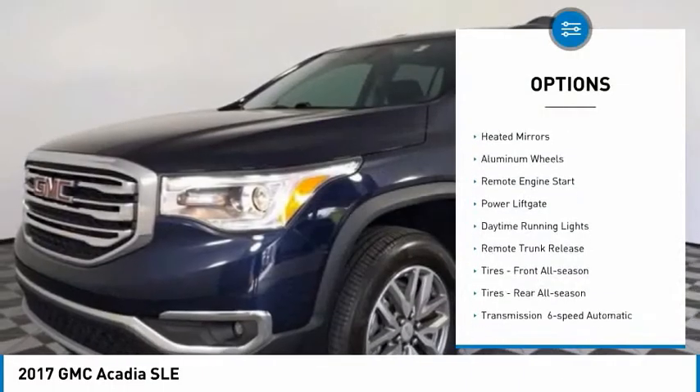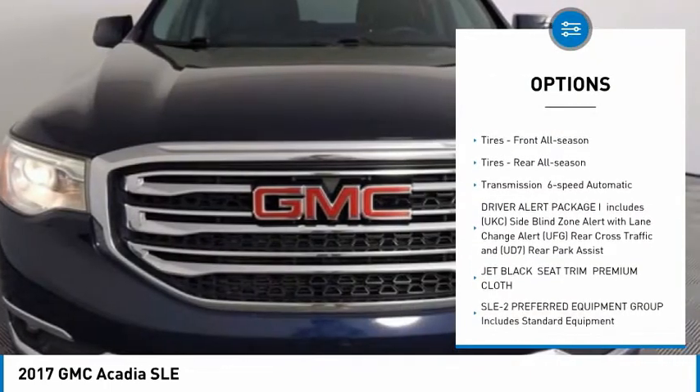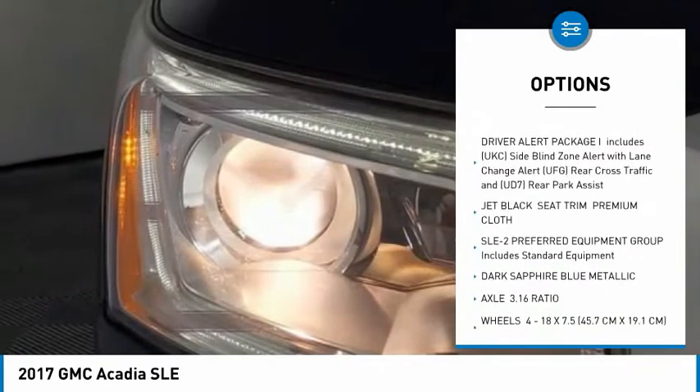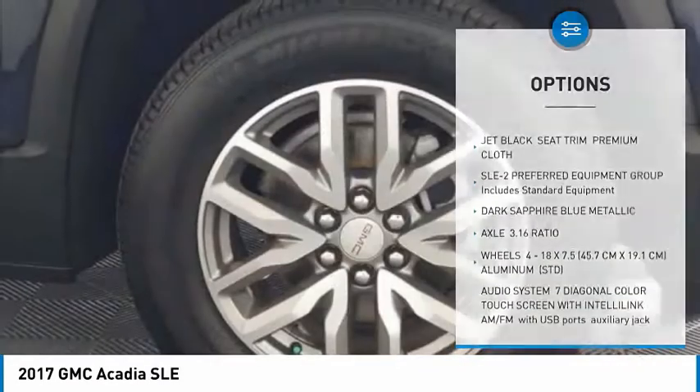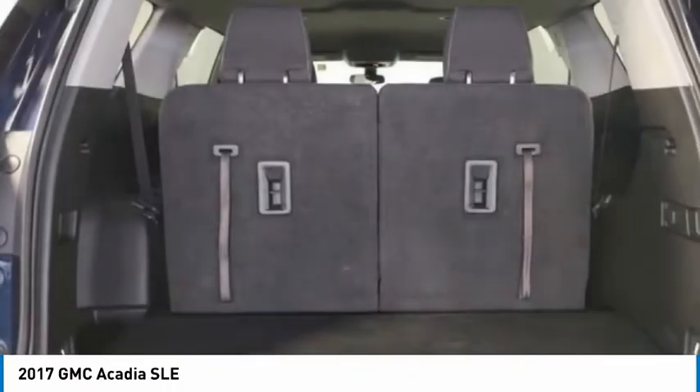Tire pressure monitor, heated mirrors, aluminum wheels, remote engine start, power liftgate, daytime running lights, remote trunk release, front all-season tires, rear all-season tires, and a 6-speed automatic transmission.